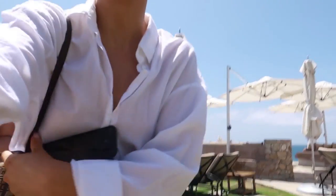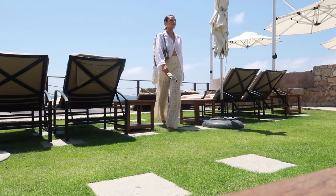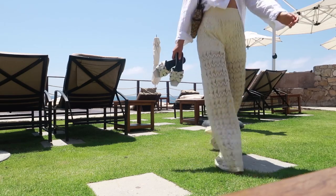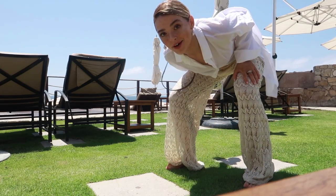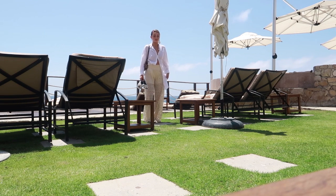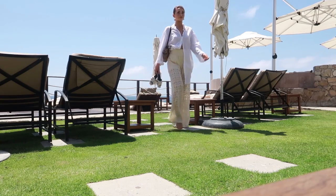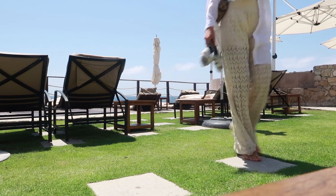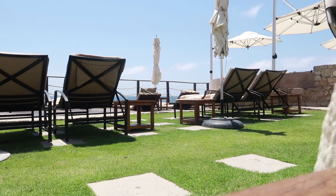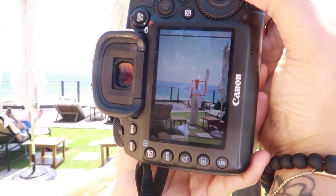I like the water in the background so I'm just going to put you guys here. The awkward model walk you do for pictures — let's do it one more time. Those look so cool!